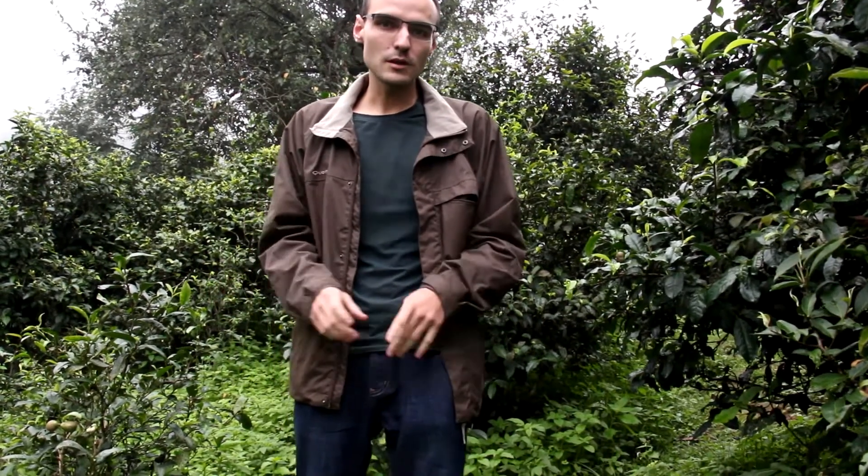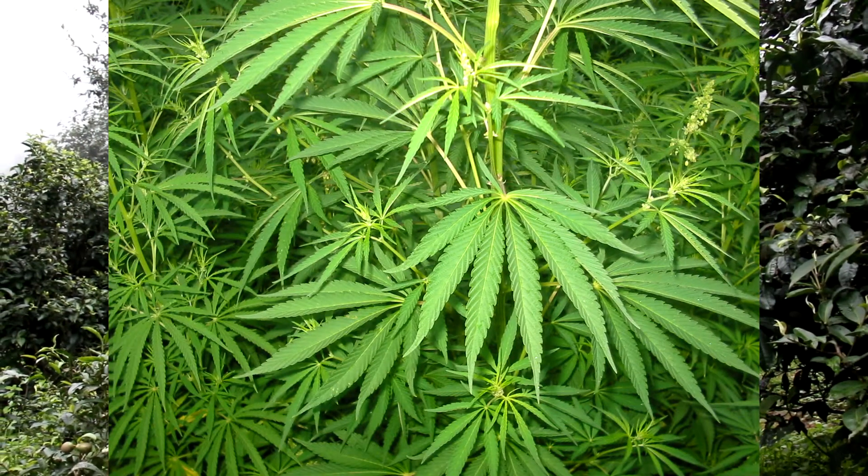Hello YouTube. I'm on the northern slope of the ancient tea gardens in Jingmai Mountain and today I'm gonna talk about weed. Not this weed, I'm gonna talk about the weed on the ground.